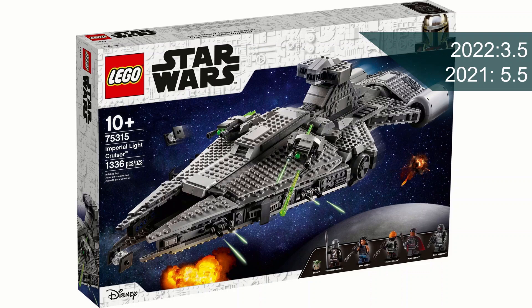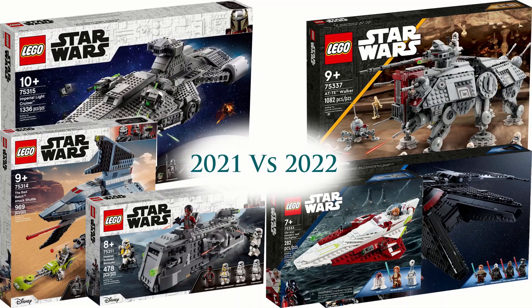The final scores are 2022 with 3.5 points and 2021 with 5.5 points. If you disagree, let me know in the comments below. Thanks for watching - hope you enjoyed this video, see you in the next one.